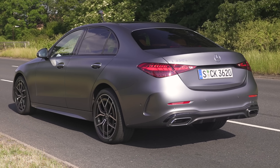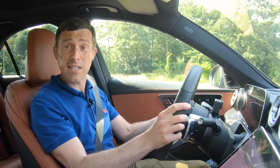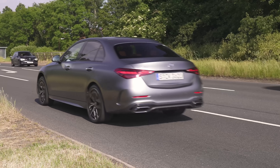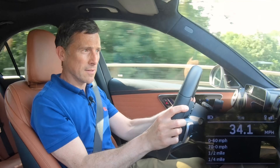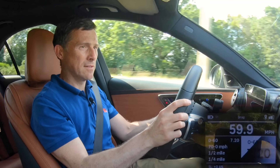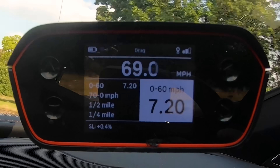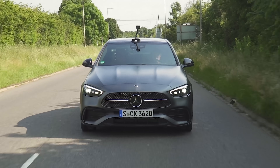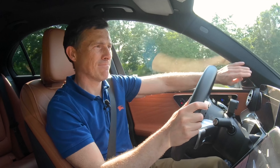Let's launch the C220d - it should do 0-60 in 7.3 seconds. Result: 7.2 seconds - a little bit quicker than claimed. Overall this car is deeply impressive to drive - very much a lovely thing. One small thing: those pillars create a bit of a blind spot. Other than that, lovely.